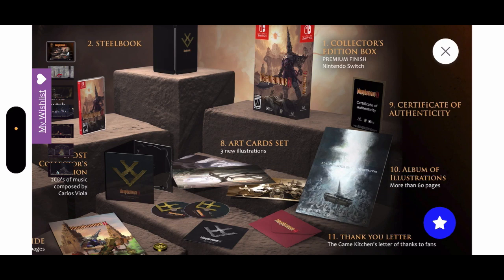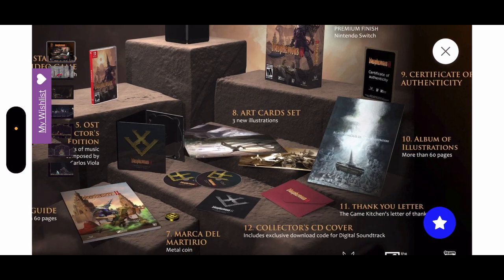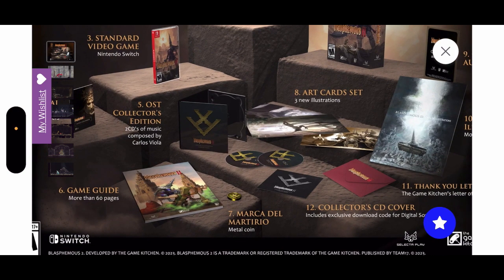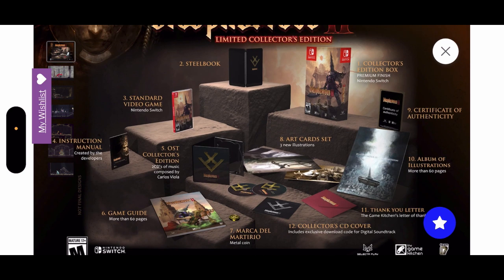The album of illustrations — more than 60 pages — easily 30 bucks, let's say 20 to be conservative, that's 120. The thank you letter, say 5 bucks, that's 125. The exclusive download code I'd say 10 bucks — we're already at 135, close to 140. A metal coin, 5 bucks — that's 140. The collector edition soundtrack, that's an easy 30 bucks for two CDs, so we are already well over the price point of 142.